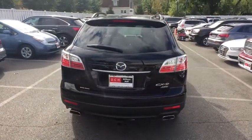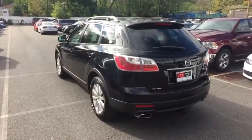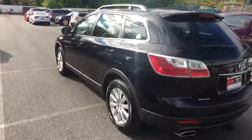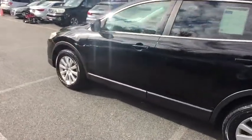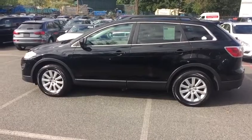This vehicle has less than 120,000 miles. Here are some of this vehicle's great options: leather seats, wheel locks. This vehicle is Carfax-certified one owner and qualifies for Carfax buy-back guarantee.